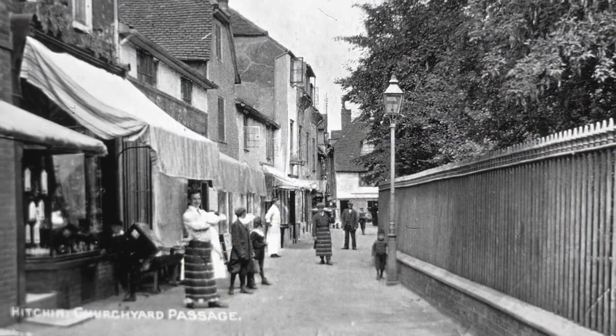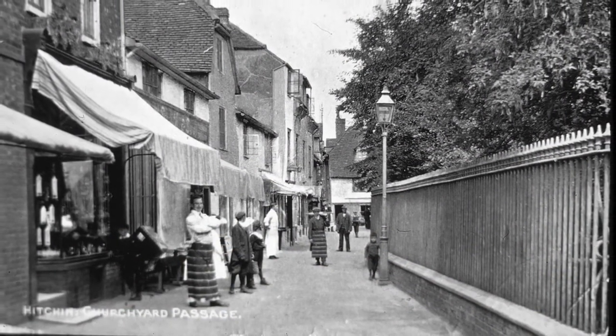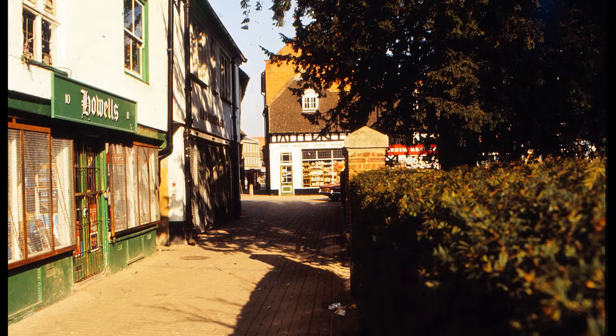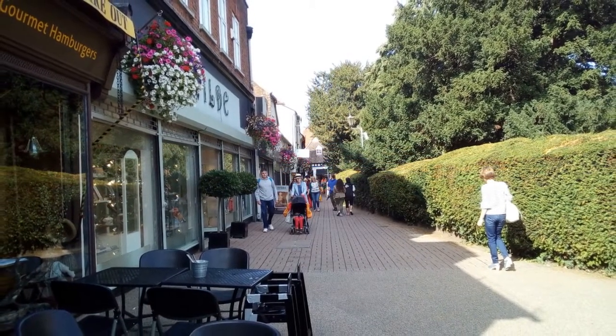Coming down from the church tower we move into Churchyard. This postcard is dated 1860. This is what it looked like in 1950 — I understand that the railings were not removed during World War II but some time earlier. By the 1970s there was a hedge surrounding the graveyard. Bill's slide shows Churchyard in 1980. By 2018 the hedge was quite tall and the trees had also grown.